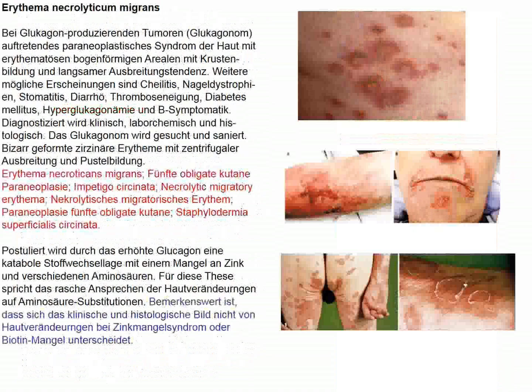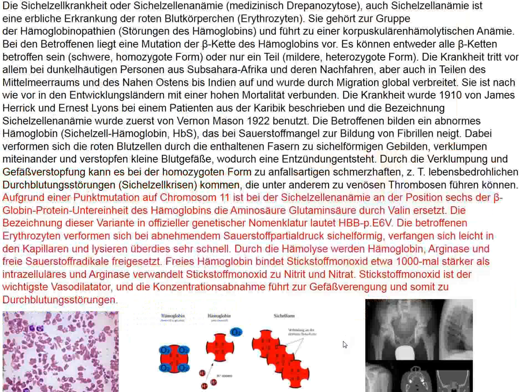Erythema necrolytica migrans is a migratory rash, also occurring generally in older adults with an underlying malignancy. Glucagon-producing tumors are characteristically associated with this rash, but it causes blistering and necrotic lesions, different than what the patient we saw today showed. Interestingly, this rash is hardly distinguishable from rashes seen with zinc deficiency or biotin deficiency, which belong to the differential diagnosis.